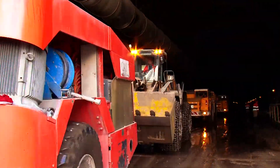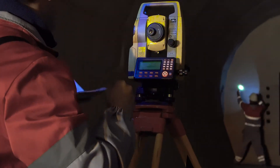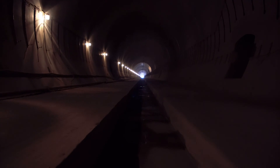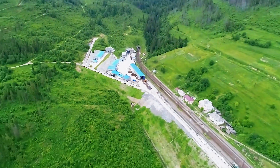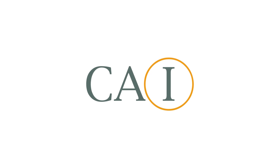Strong technical equipment, innovative methods of work, professional management of the European level, and the best specialists allow Construction Association Interbootmontage to implement such large-scale projects and remain one of the leaders in the field of underground construction.